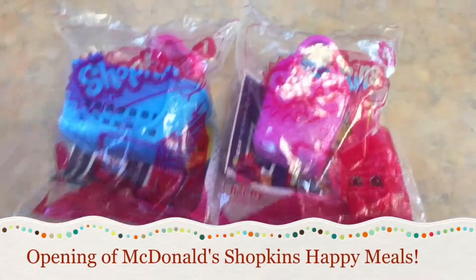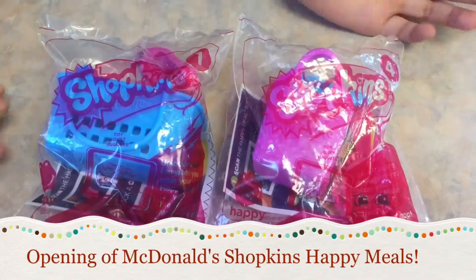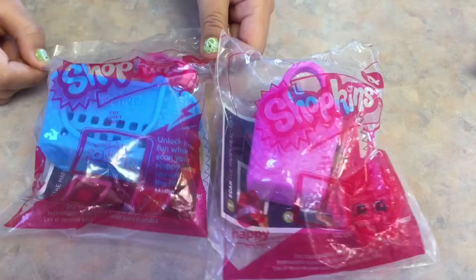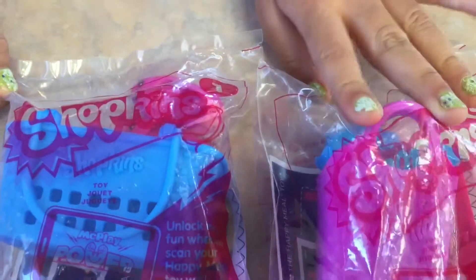Hi everyone! This is the Happy Meals from McDonald's. We're actually at McDonald's. This is like one that I'm opening, and this is like four that Sarah's going to open. Let's start with Sarah this time.